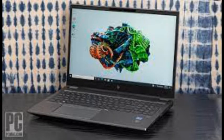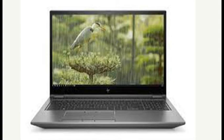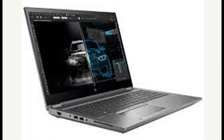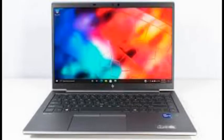There's no flex if you grasp the screen corners or press the keyboard deck. Ports are plentiful: the left edge holds an Ethernet port, an audio jack, smart card and security lock slots, and two USB 3.1 Type-A ports. On the right, you'll find an SD card slot, HDMI and mini DisplayPort video outputs, and two USB-C ports with Thunderbolt 4 capability, along with the power connector.